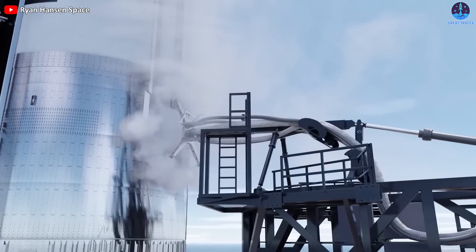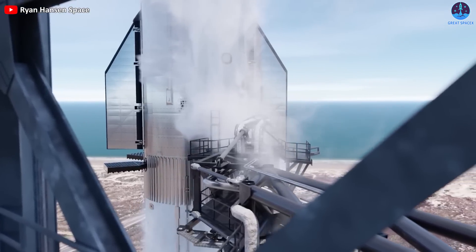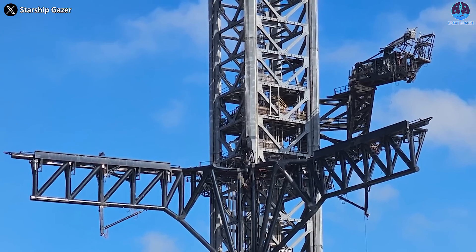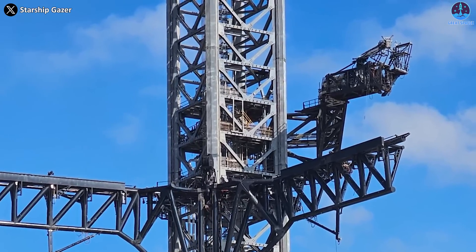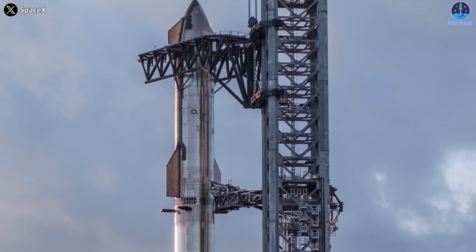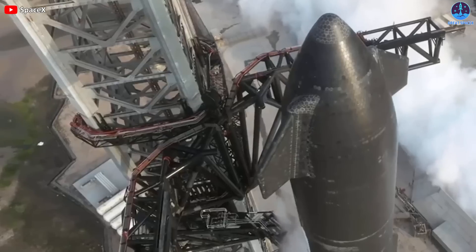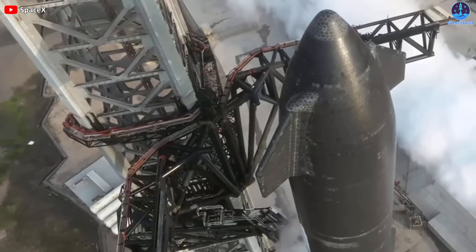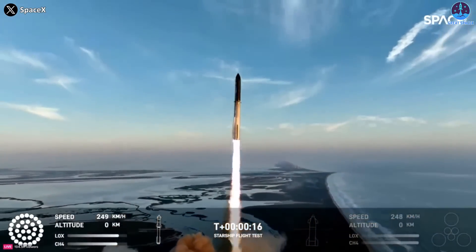SpaceX performed a post-launch inspection of the QD to determine the cause and extent of the deviation. Fortunately, the deviation did not damage any critical parts of the QD, such as cables or fuel lines. This indicates that the electronic engine technology at the front end of the QD is working well. SpaceX will continue to fine-tune the QD and implement any necessary measures to prevent similar deviations in the future.